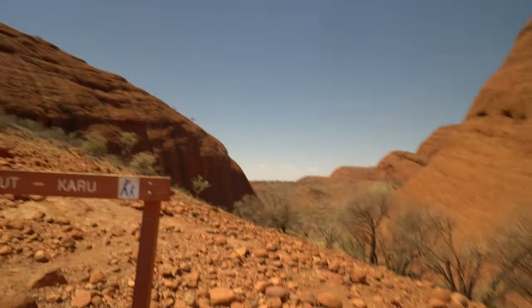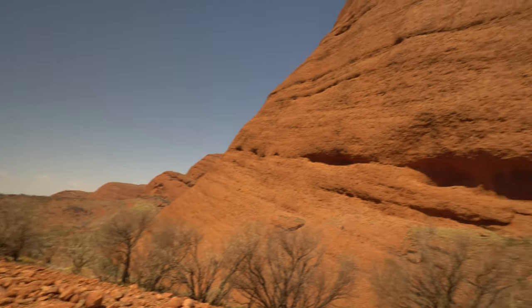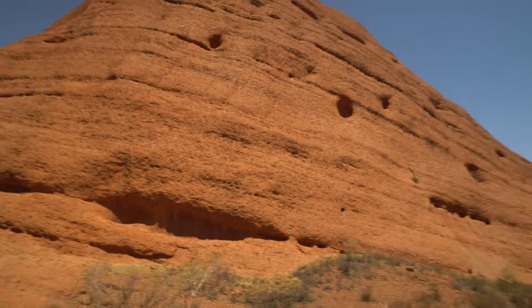We're already at the first lookout, the Karoo Lookout, and the wind has really picked up. Just wanted to show you guys what it looks like. So far there's only been one information sign about the creation of this place. I'm hoping there are many more so I can tell you guys more about the history of this place.